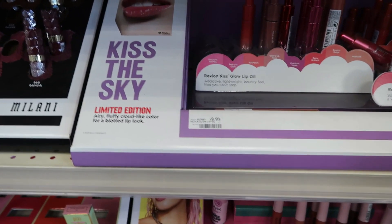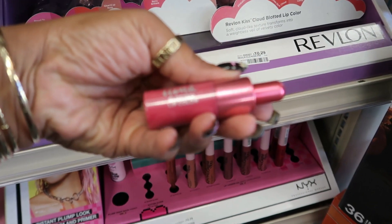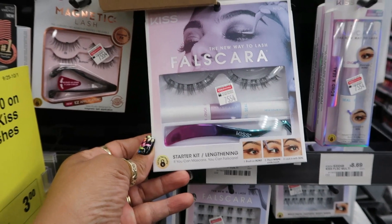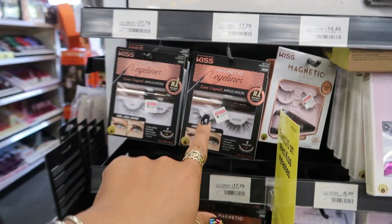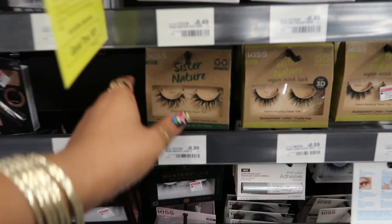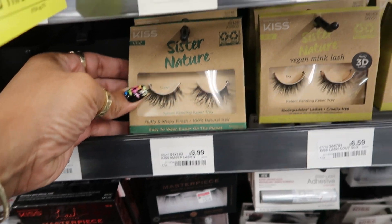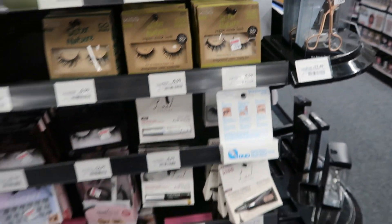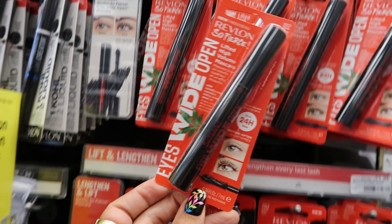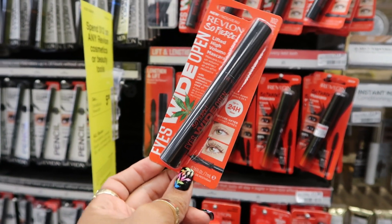Kiss the Sky limited edition — airy, fluffy, cloud-like color for a blotted lip look. They have the Falscaras right here for $20 — I remember seeing those at Ulta. There's the magnetic eyelashes; I tried those in the past and didn't like them, the glue didn't work so great. Sister Nature — easy to wear, easier on the planet. They've got the cannabis leaf on it with conditioning cannabis sativa hemp seed oil. Everything has cannabis or sativa oil nowadays, and these are $12.